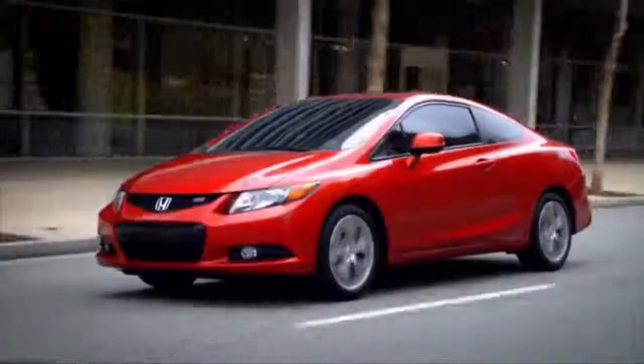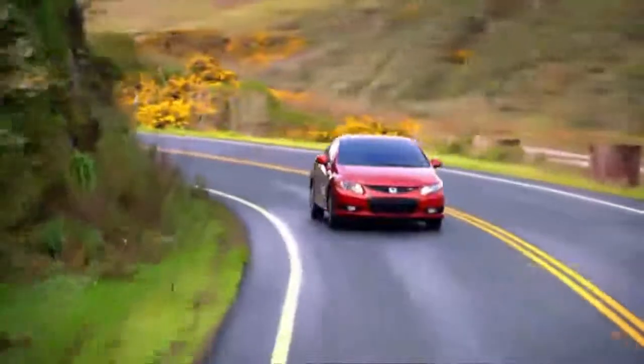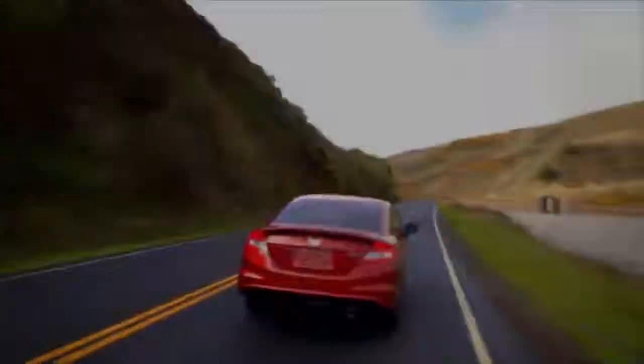Here's the Civic Si Coupe — that's our sporty performance version of the Civic. It has a 200-horsepower engine, higher RPM ranges, and is designed for the sports car enthusiast within the Honda lineup.